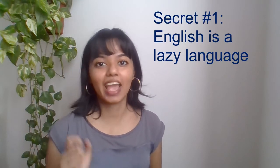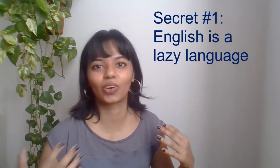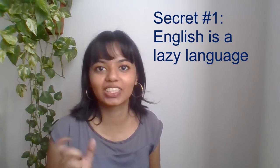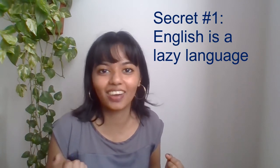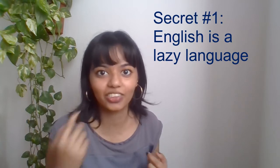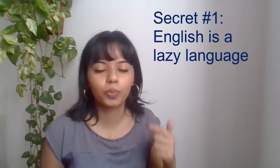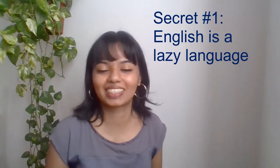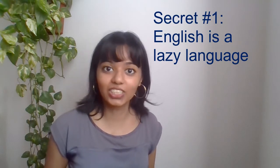Secret number one is that English is a lazy language. What that means is that not every word is pronounced clearly in a naturally spoken sentence or question. Only words that have more important meaning are pronounced clearly, and on the other hand, words that are not very important or don't carry a lot of meaning are sort of suppressed — you can almost not hear them in some cases. These unimportant words are usually the prepositions, the articles, pronouns, or auxiliary verbs. Even if you don't hear these words, you can still make sense of the sentence or question that the speaker is saying.